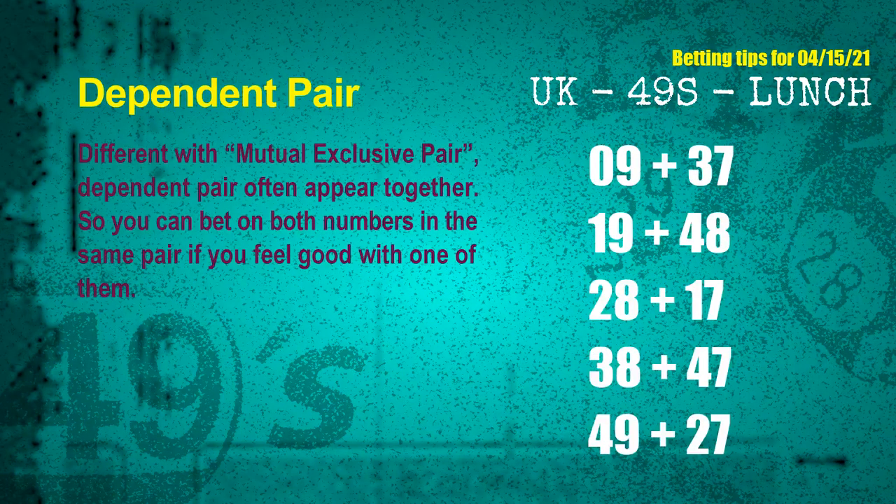Some numbers are mutual exclusive, some are dependent. Numbers in the same dependent pair you can bet on both, because they are often drawn in one draw. The dependent pairs for next draw are: first pair 09 and 37, second pair 19 and 48, third pair 28 and 17, fourth pair 38 and 47, fifth pair 49 and 27.